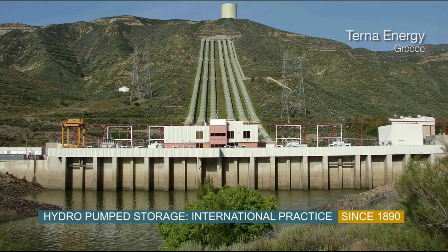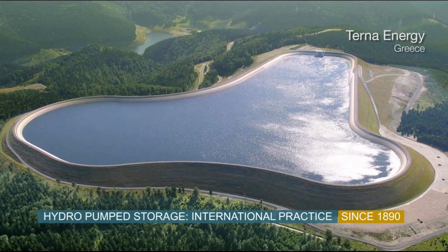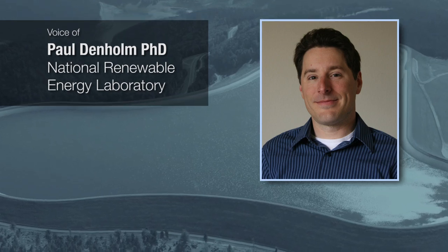It scales very well. It allows long-term storage. It's the lowest cost solution that's currently available on the market. There still are opportunities to either expand existing pump storage plants, repower existing pump storage with new technologies, or potentially develop some new pump storage plants. The market has turned towards battery storage.